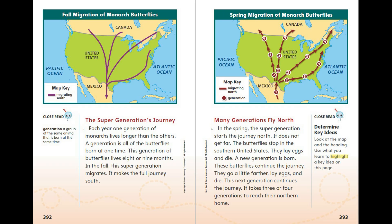Many generations fly north in the spring. The super generation starts the journey north but does not get far. The butterflies stop in the southern United States, lay eggs, and die. A new generation is born and continues the journey — going a little farther, laying eggs, and dying. It takes three or four generations to reach their northern home.